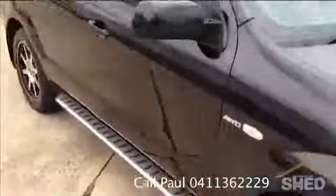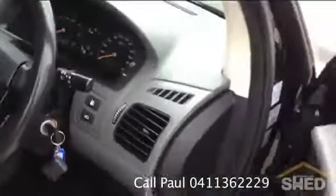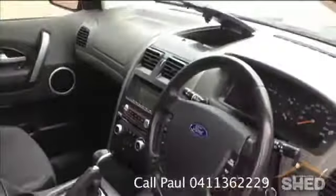Currently it's got the seats down. Just give a quick walk around. It's only done 120,000 kilometres or just a little bit over. Lovely car, and look at all the room with the seats down.